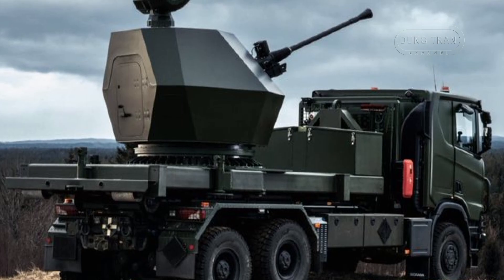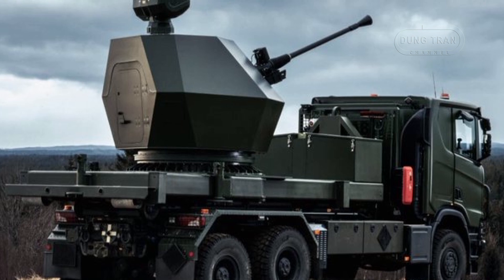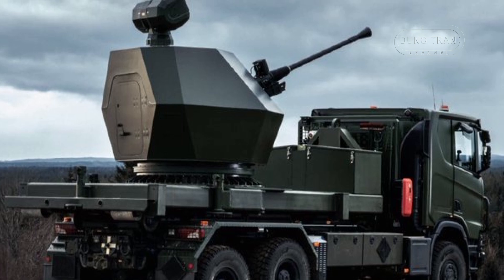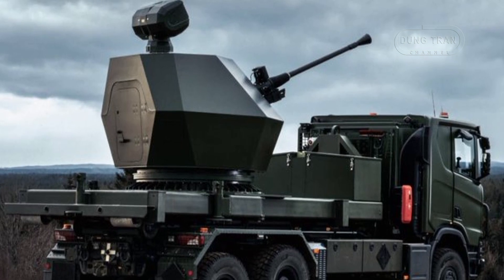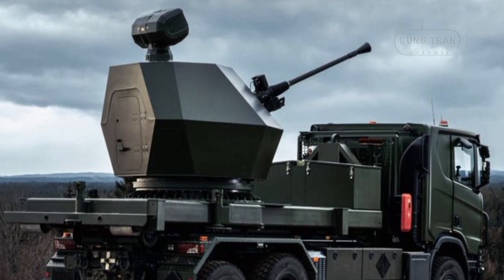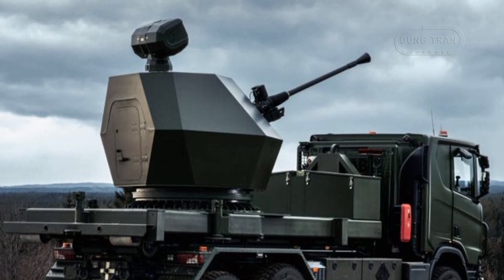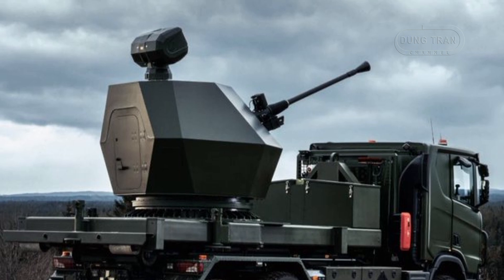The Trident Mark II's deployment is designed to address both military and civil defense needs. Initial tests conducted at the Bofors Test Center in Karlskoga demonstrate its effectiveness against UAVs of varying sizes. The system's capability to operate without external stabilizers simplifies its deployment and enhances its mobility, making it suitable for rapid response scenarios.